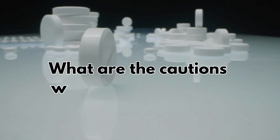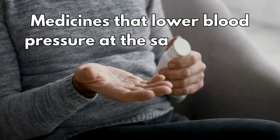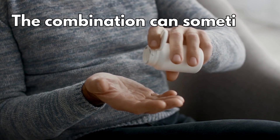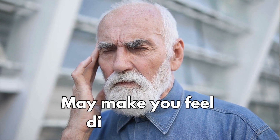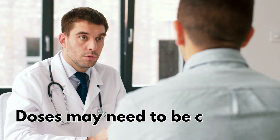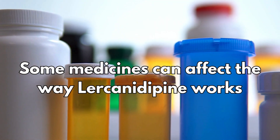So what are the cautions with other medicines? If you take medicines that lower blood pressure at the same time as lacidipine, the combination can sometimes lower your blood pressure too much. This may make you feel dizzy or faint. And if this keeps happening to you, tell your doctor as your doses may need to be changed.